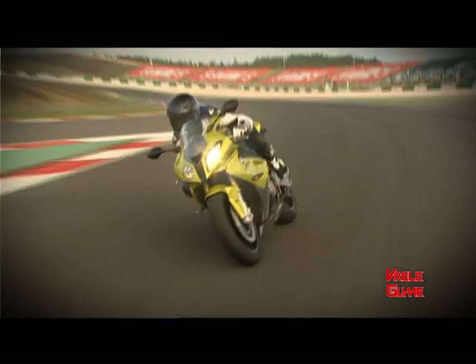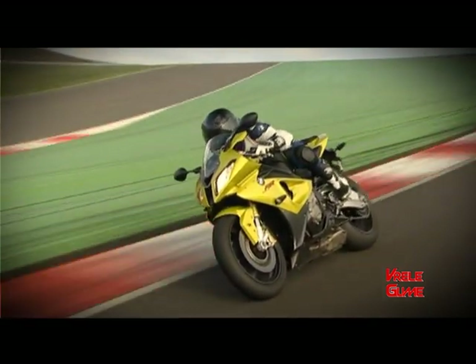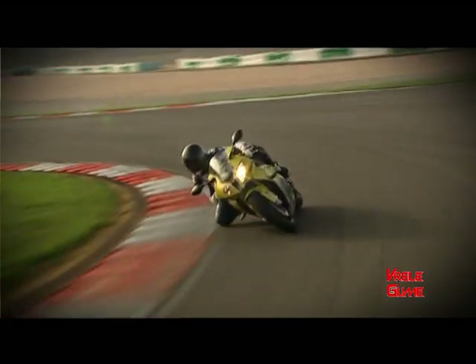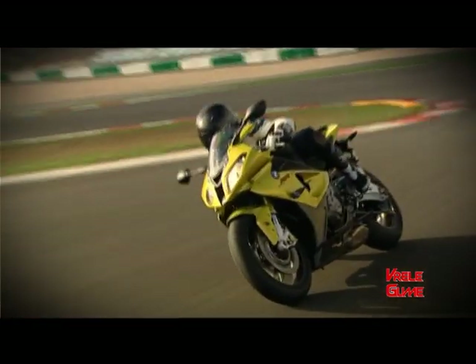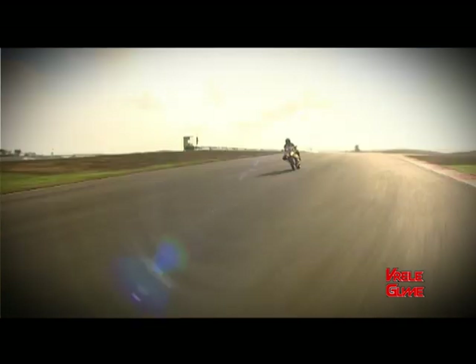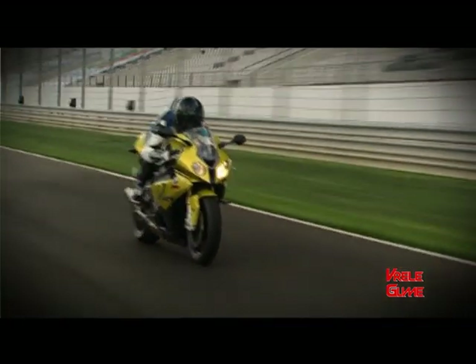Naravno, ni performanse nisu ništa manje impresivne. Sprint do 100 km/h traje samo 2,9 sekundi, dok BMW S1000RR pređe 1 km iz stanja mirovanja za 17,9 sekundi. Poređenja radi, model M3 ovu drugu disciplinu apsolvira za oko 23 sekunde. Podaci o maksimalnoj brzini nisu zvanično objavljeni, a BMW je u svom press materijalu naveo da S1000RR može ići preko 200. Bez obzira na to da li je u pitanju šala ili nehotična greška, sa velikom sigurnošću se može tvrditi da ova mašina lako može da premaši i magičnih 300 km/h.